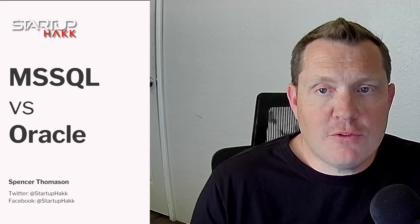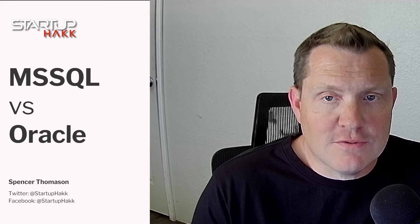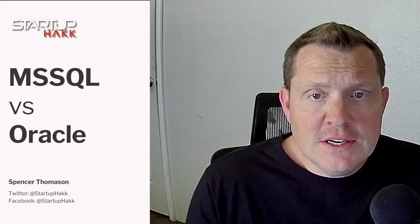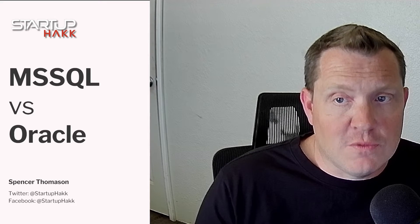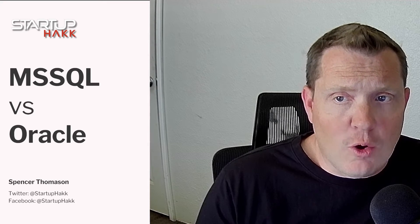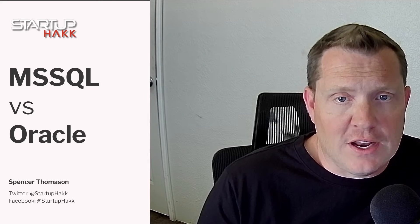Hey everyone, welcome to Startup Hack. With my 25 years of development experience here at Startup Hack, we turn beginners into full stack developers in as little as three months. Today we're diving into a showdown between two powerhouse database management systems, Microsoft SQL Server and Oracle. Let's break down their pros and cons so you can make the best choice for your next project.